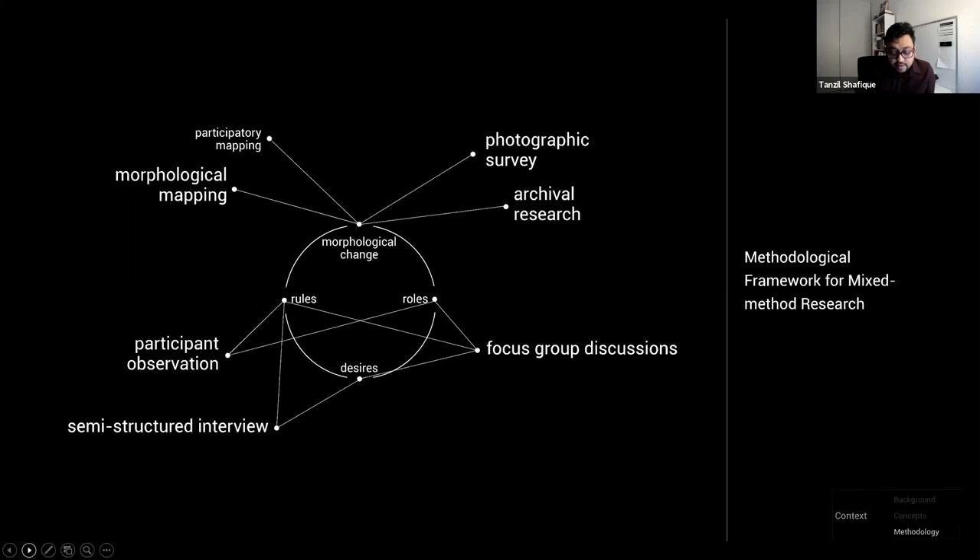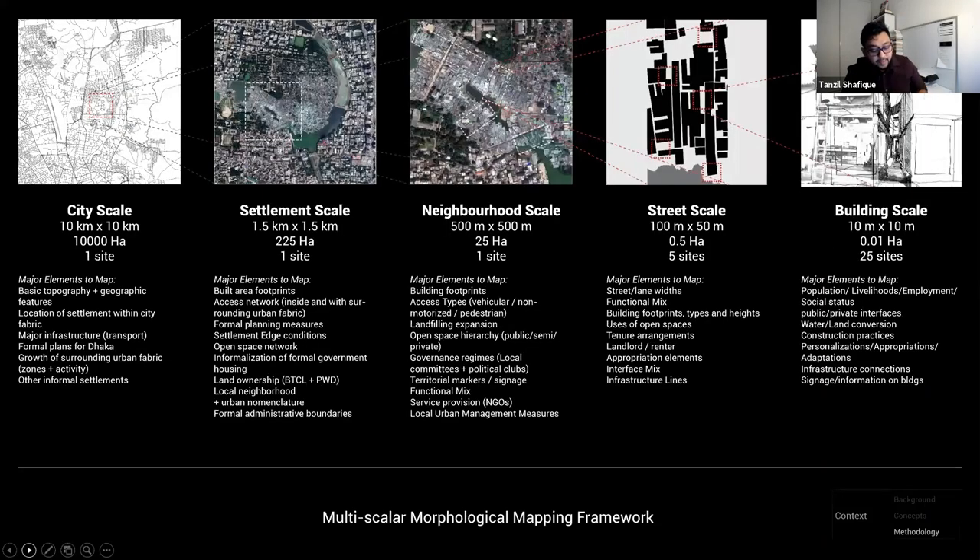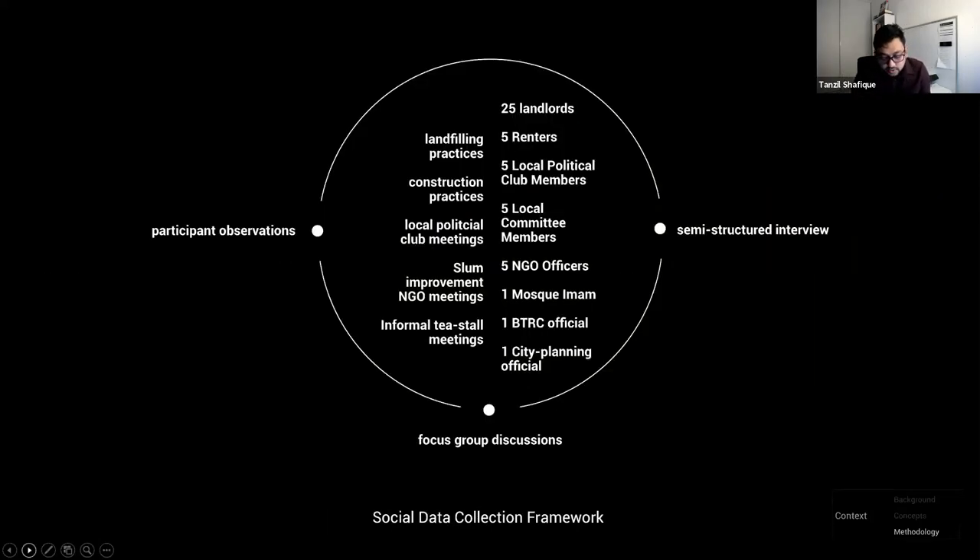Such a plural set of inquiries requires both spatial and social knowledge, so a mixed-method research methodology was adopted. Key methods for collecting spatial data were archival research, morphological mapping, photographic survey, and participatory mapping with the community. For understanding social aspects, a micro-ethnographic set of methods was employed: detailed interviews, long conversations, focus group discussions, and embedded observations. Mapping was conducted at five particular scales, as each scale registered different sets of information. The on-site mapping was phase one of the fieldwork; those insights then guided the social data collection in phase two.